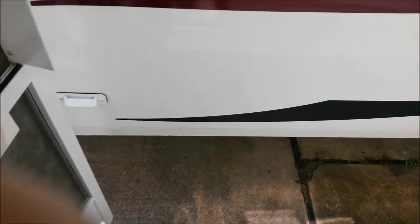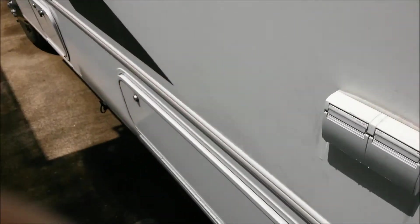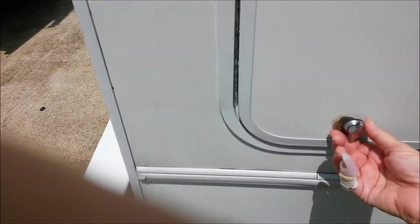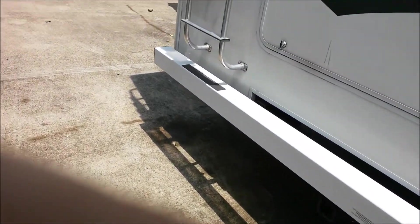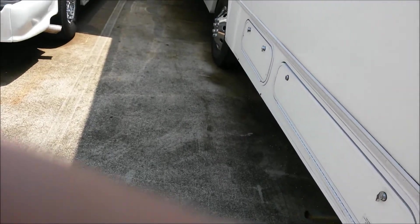Let's go outside. Not much for basement storage here. But they've got this huge pass-through here, which is locked. Let's see if this part's locked. Yep, doors are locked. That kind of sucks.